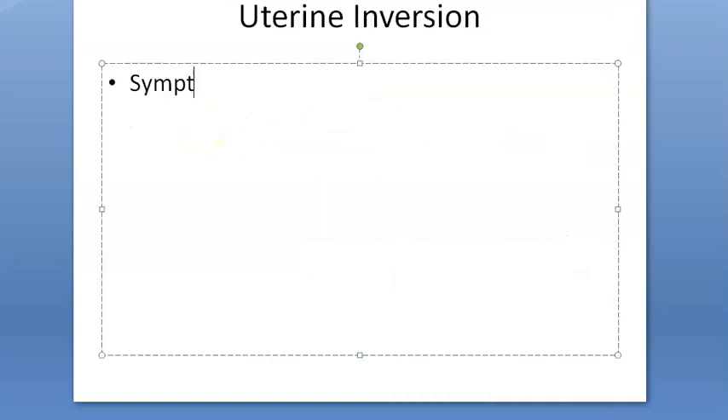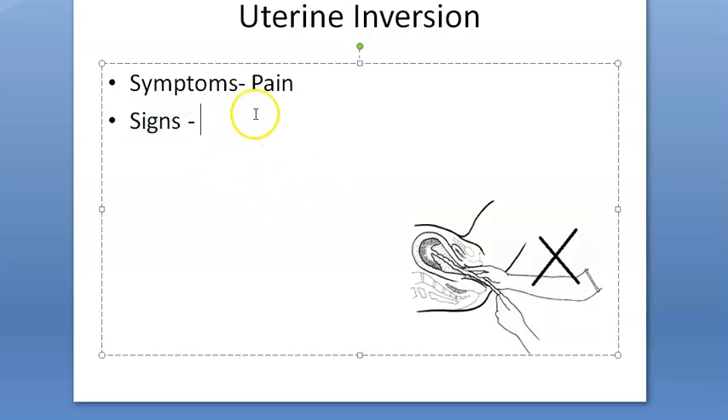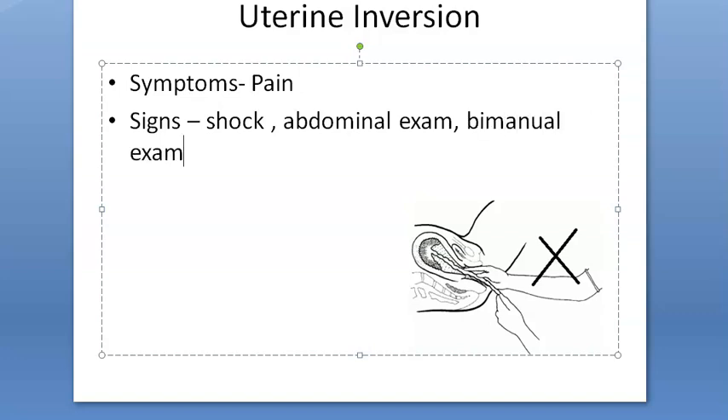Symptoms include acute lower abdominal pain with a bearing-down sensation. Signs include shock on abdominal examination. You can check the fundal height via bimanual examination and may see something protruding outside the vulva. Ultrasound can confirm the diagnosis.